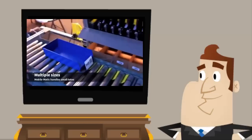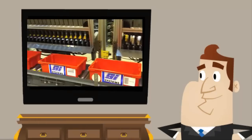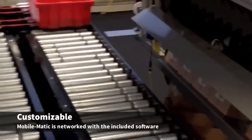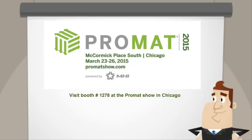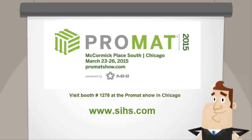The Mobile Matic system is ideal for easing peak capacities, reducing floor space requirements, increasing accuracy levels to 99.9% plus, and picking one and two line order requirements. Visit booth number 1278 at the ProMat show in Chicago, or visit our website at www.sihs.com.